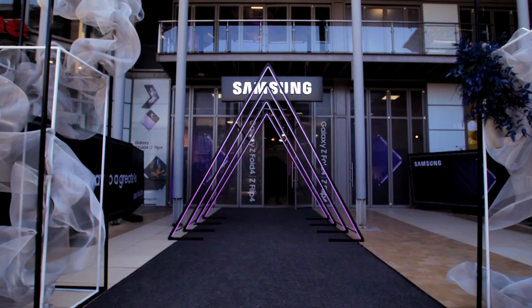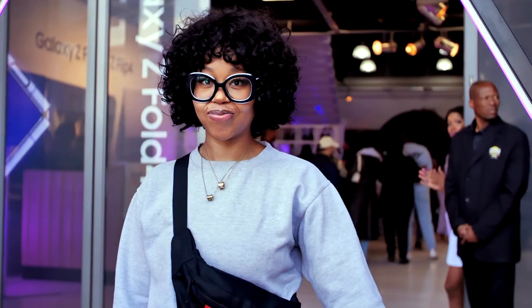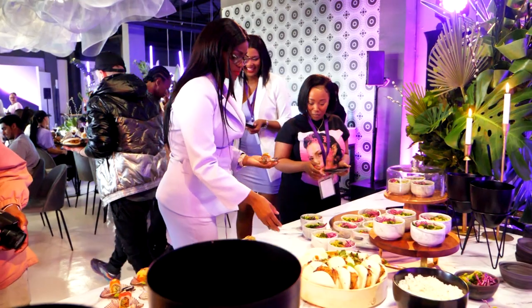Adding daily to the reasons we can be proudly South African are our digital content creators. Now Samsung's new Galaxy Z series is taking their content to places matched only by their imagination.